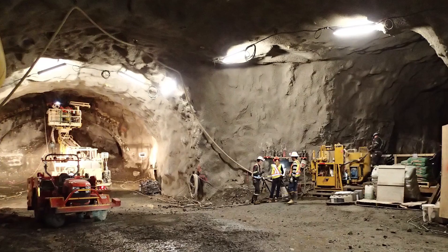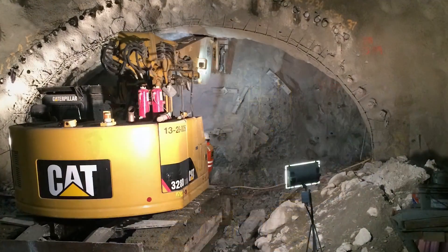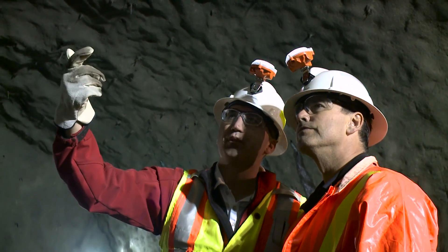In the main access tunnel, the contractor is currently working through some loose rock zones, and once they're through that, they'll continue on through the rock. On behalf of Aecon, SNC-Lavalin, Frontier Kemper, and all the subcontractors and workers, we're pretty proud of what we've accomplished over the past year.